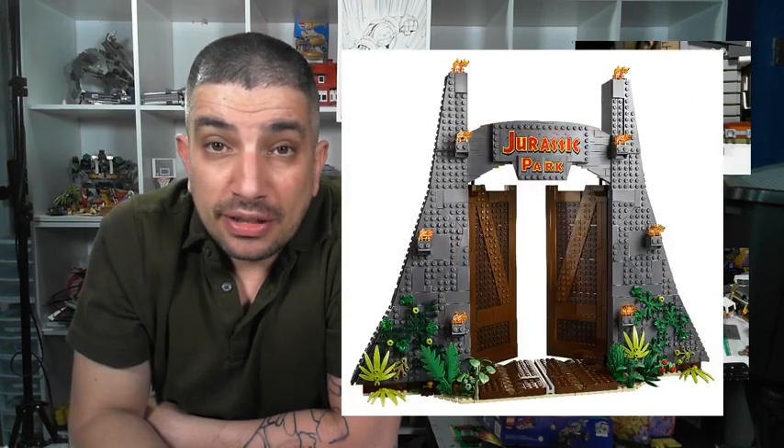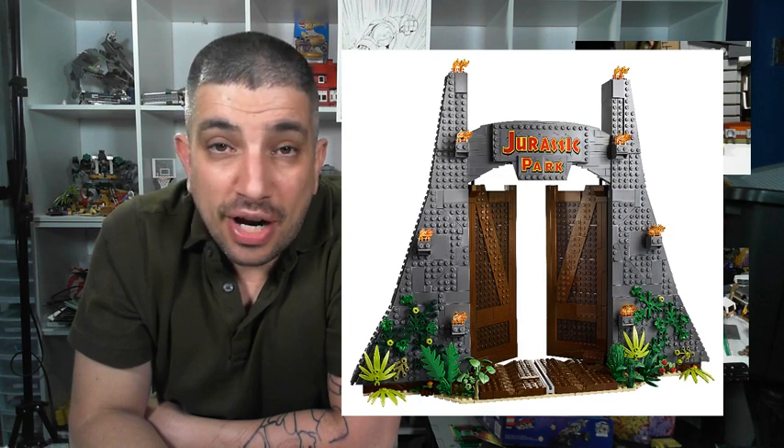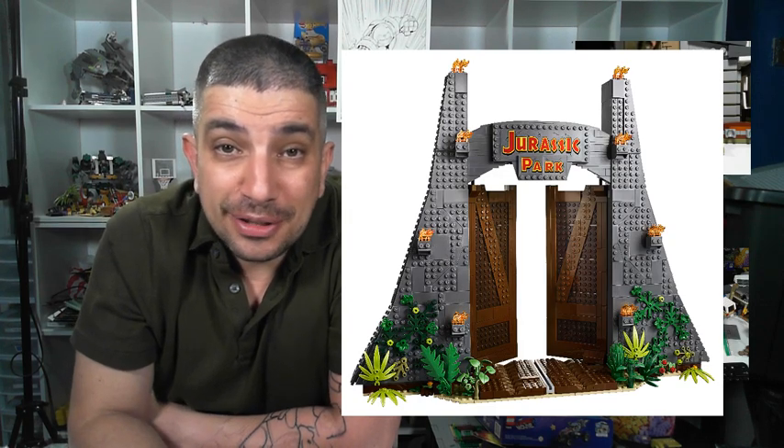We are back for an addendum — I totally forgot to mention some of the minifigures. I wanted to talk about them, and here's a picture of the gate, the iconic entrance to Jurassic Park. It looks really cool, it's huge, and the details are amazing.